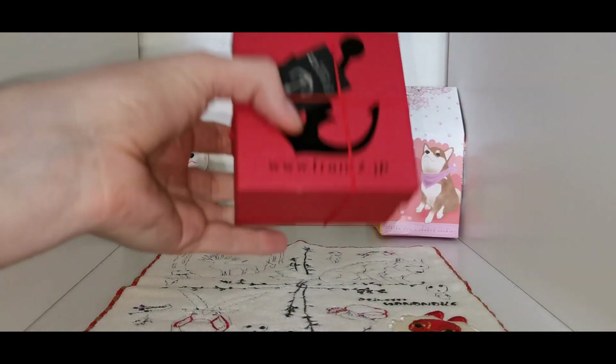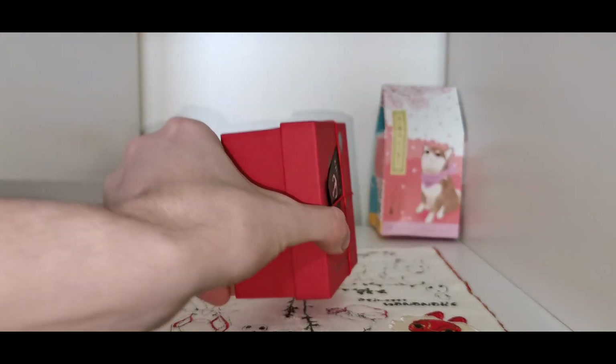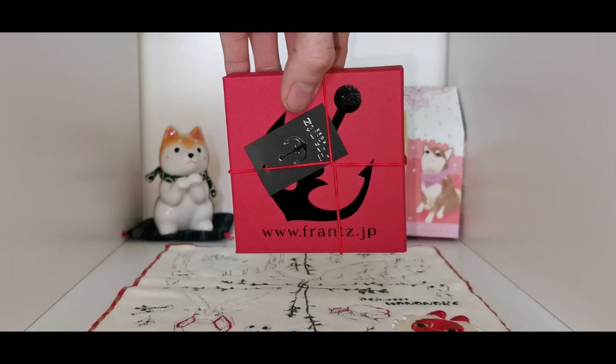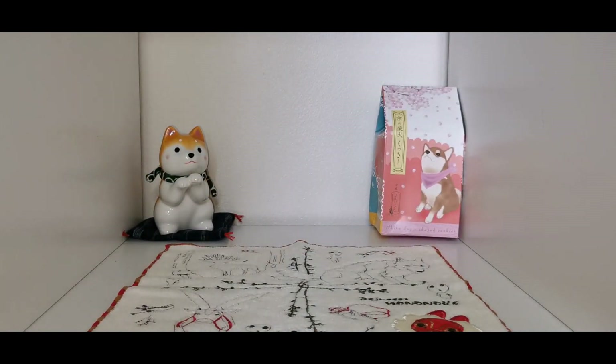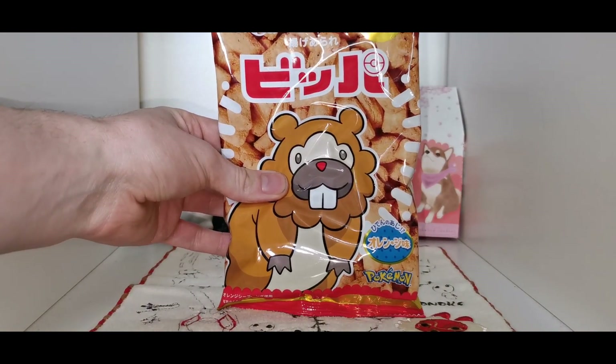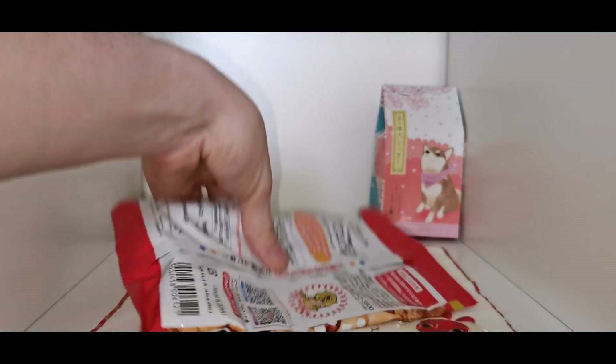These are freeze-dried chocolate covered strawberries, and these are for Emma's auntie as a gift, so we won't be opening those — no taste test on those ones. We've also got loads of snacks from the Pokemon stores. We've got a few bags of these and we don't know what flavor they are — we haven't used Google Translate.